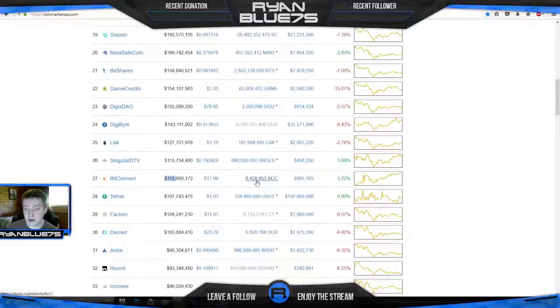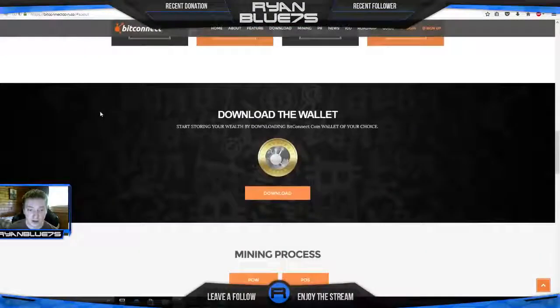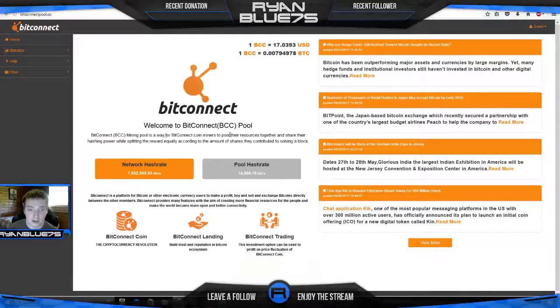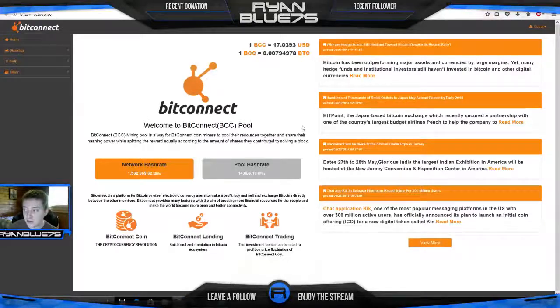I found that out through some research, so I'm going to be getting into staking myself. For now I'm just doing the lending part. On BitConnect there are many things you can do — you can see here this is their mining pool, the network hash rate, and the pool hash rate. If you want to get set up you can mine BitConnect tokens. All the information is on their website. It's just like mining any other coin, though it's not an easy task. If you're already familiar with mining, BitConnect is something you can mine with your GPU.